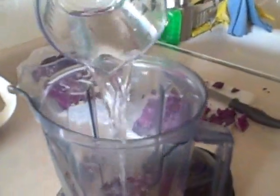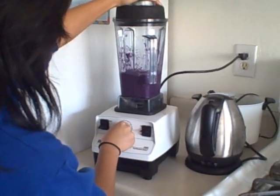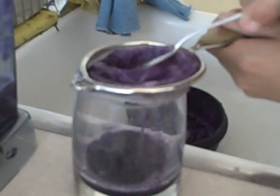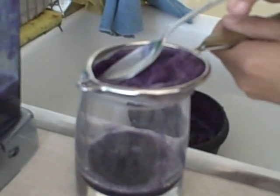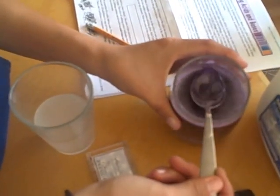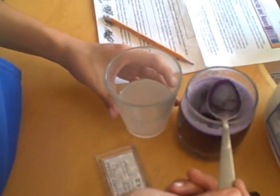In the blender too. So we got our vinegar and our extract. So now we put how much? One teaspoon. One teaspoon of extract of cabbage into the vinegar. And mix it.